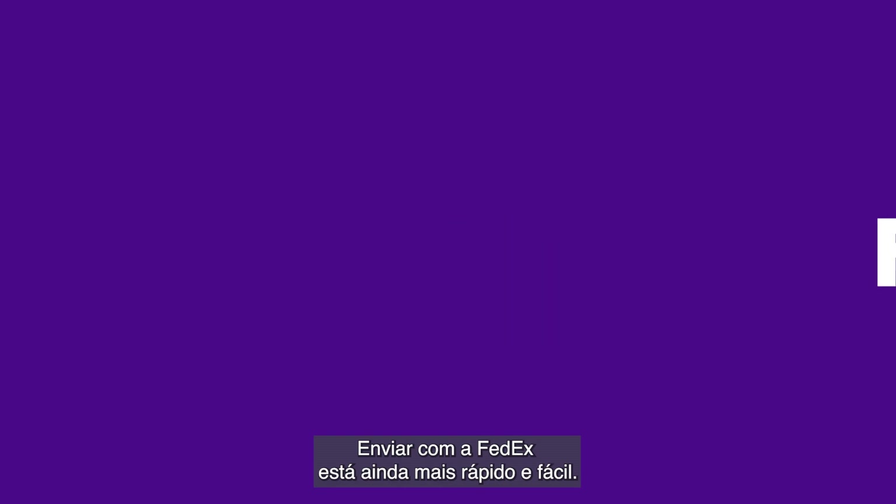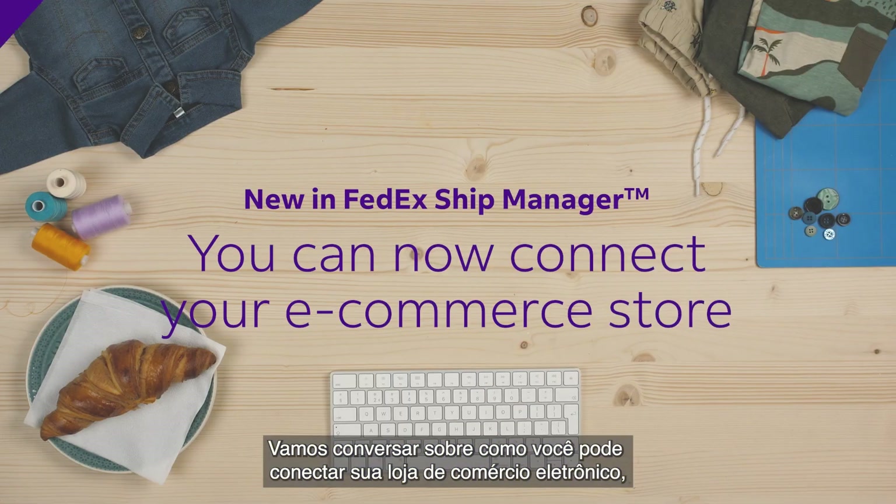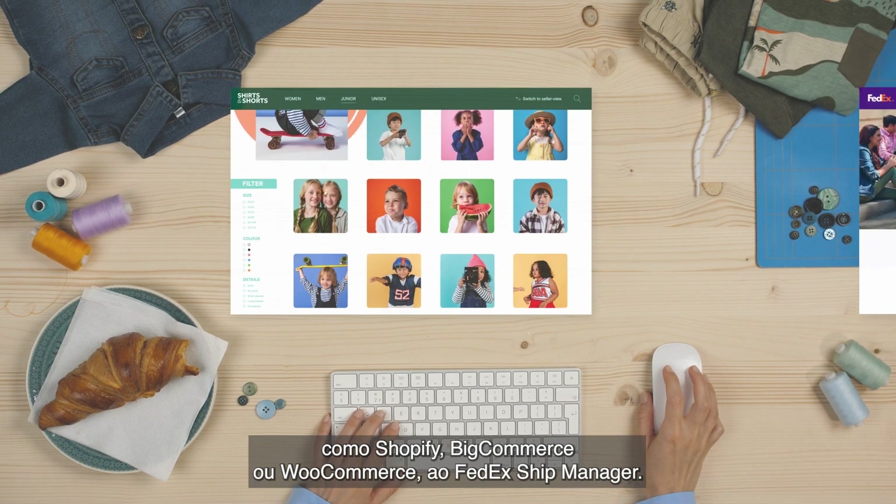Shipping with FedEx just got faster and easier. Let's talk about how you can connect your e-commerce store, like Shopify, BigCommerce or WooCommerce, to FedEx Ship Manager.